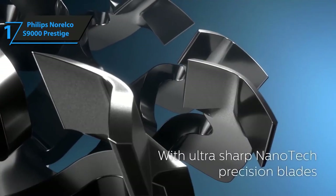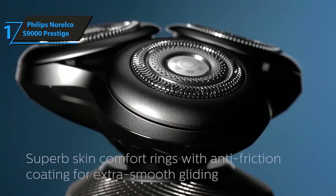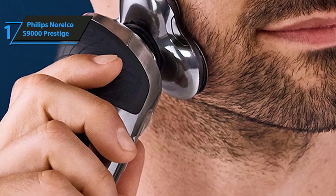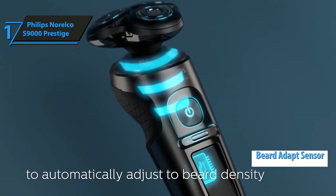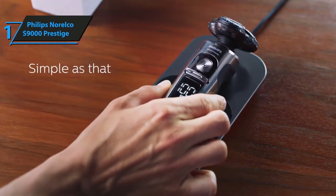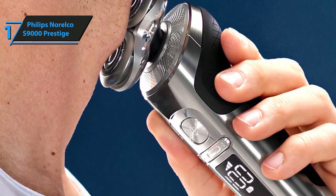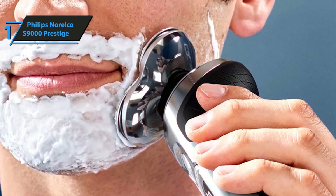These precision blades are reinforced with numerous nanoparticles and comfort rings, and they glide smoothly across the skin while ensuring maximal protection against accidental cuts. Additionally, the eight-direction heads are capable of following each and every movement of your hand, mirroring your direction so as to adapt to every type of face regardless of size and complexity. This shaver also comes supplied with the Beard Adapt Sensor — a technology using integrated sensors that analyze the density of your hair several times per second before adapting the blade system to cater to your needs most efficiently. The S9000 Prestige can be used for both dry and clean shaving and is equally efficient in either situation, including when used with any kind of foam or shaving gel.